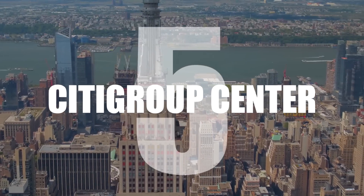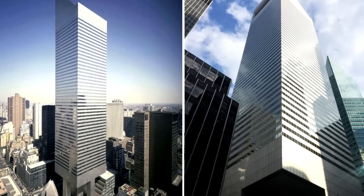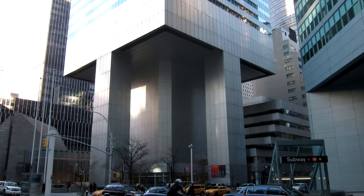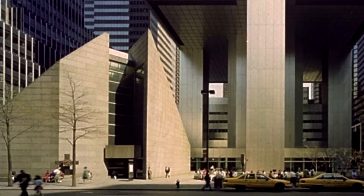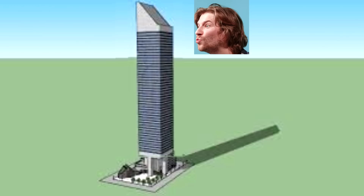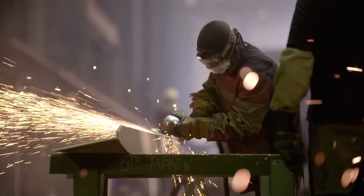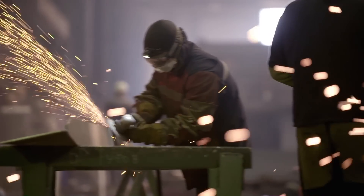Number 5: Citigroup Center. Built in 1977 in New York City, the Citigroup Center was built on four huge stilts to allow the building to cantilever over St. Peter's Lutheran Church, because the church didn't want to relocate. The steel frame was originally bolted together, but it was later found that if a 70 mph wind blew from a quartering direction, this would cause the bolts to shear off and the building to fall. Construction crews worked secretly at night for three months, welding up the bolted joints to fix the problem.